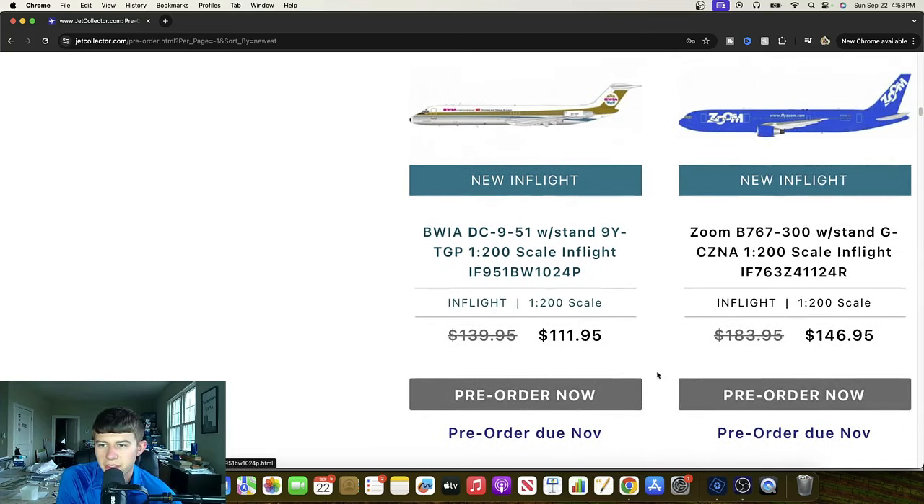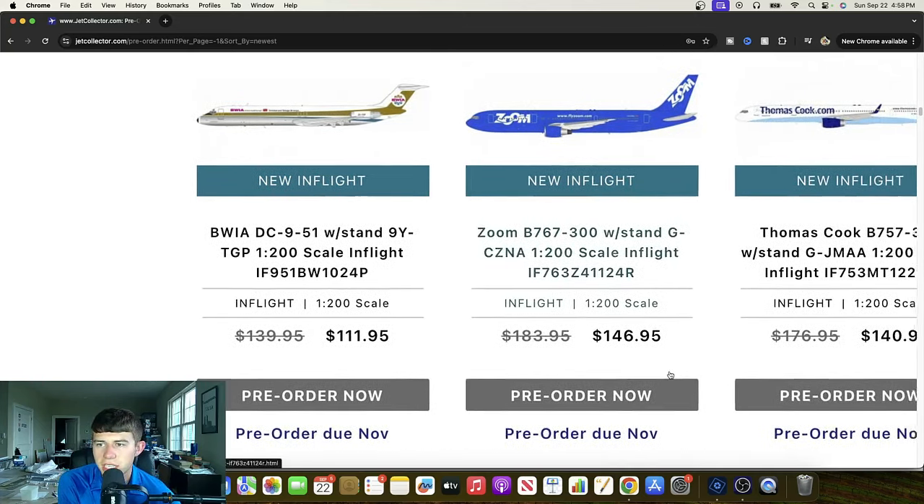A Zoom 767-300 — Golf Charlie Zulu November Alpha. And thank goodness, this is not Zoom the video meeting software. This is its own company, which is great. Cool to see — I think the blue is really nice. I'm not sure exactly what they did, but I think this would be a European aircraft and airline. Overall I'm sure it'll be powerful for anybody that has memories with Zoom.